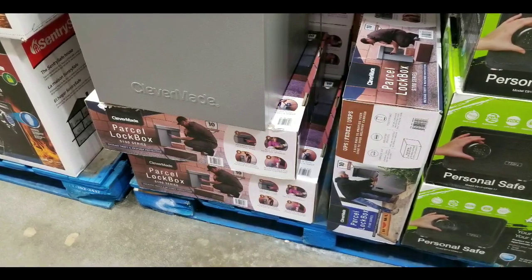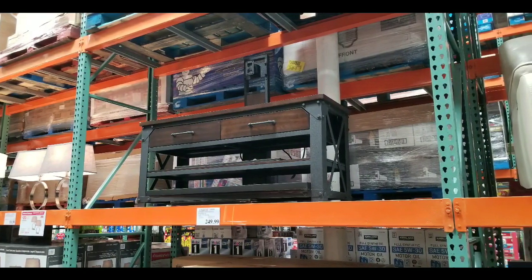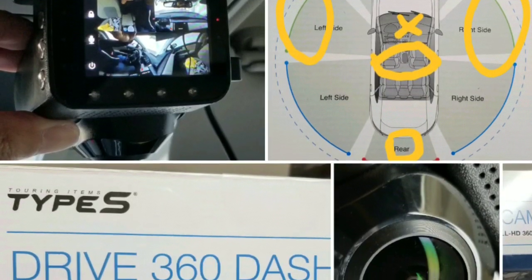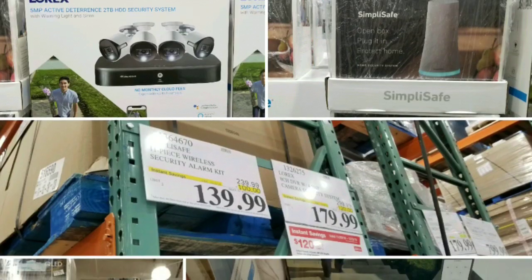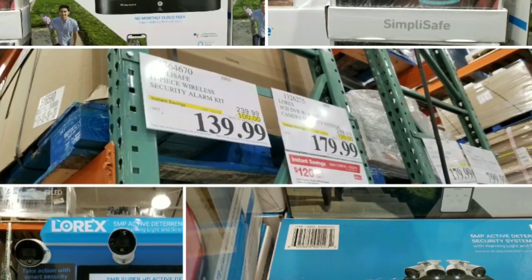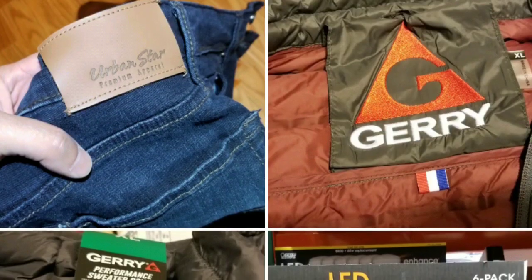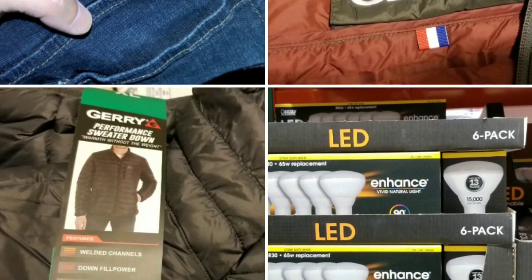Please like, subscribe, and hit the bell button for more Costco finds. There's other stuff popping up as the season changes, like furniture, so look out for my reviews. Stay tuned for more reviews, Costco finds, and special discounts I spotted while visiting. Thanks a lot for watching — bye!